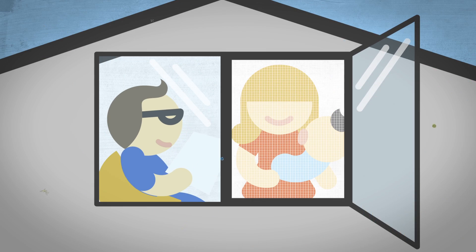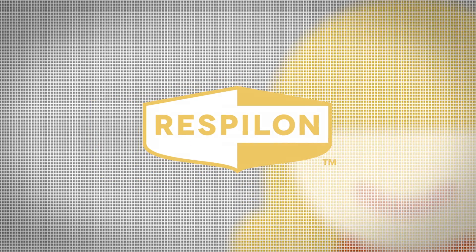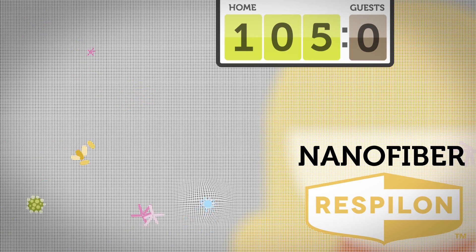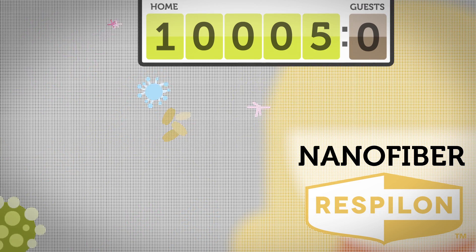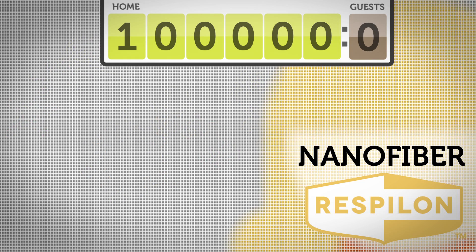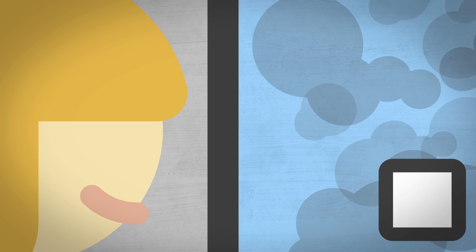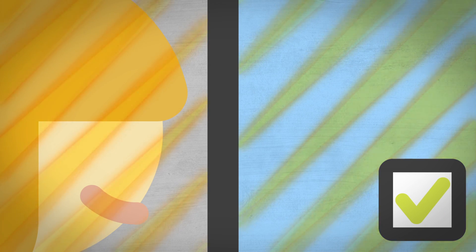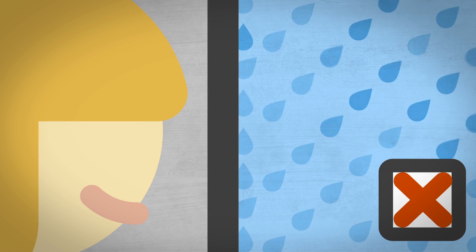Respilon Air is made from a special nano material called Respilon. The density of the nano fiber web is extremely high, making Respilon's pores much smaller than dangerous airborne particles, so they never make it through. Respilon Air is also a material that allows light to pass through it, repels heat, is water resistant.